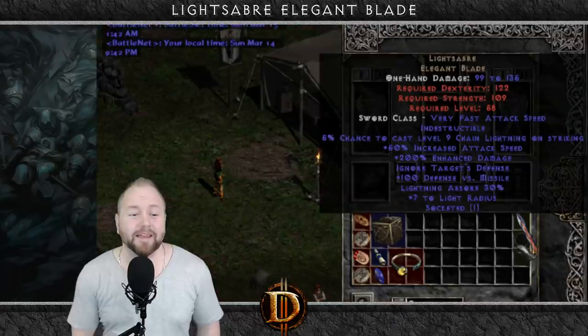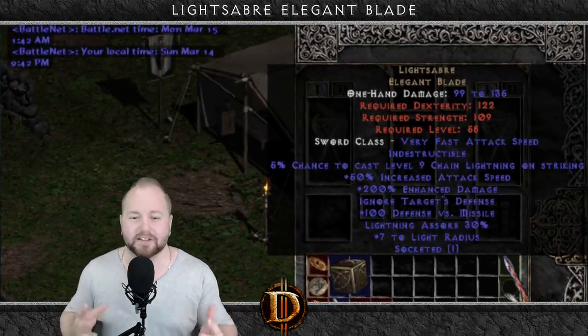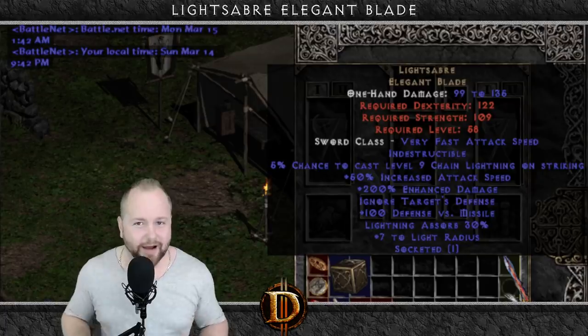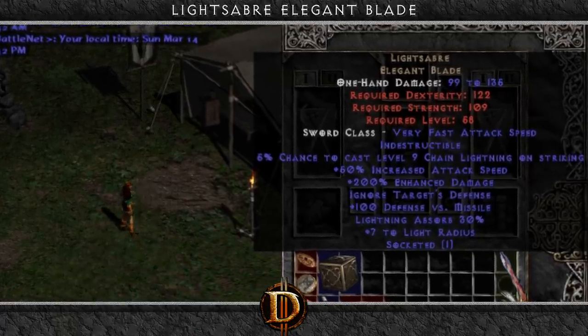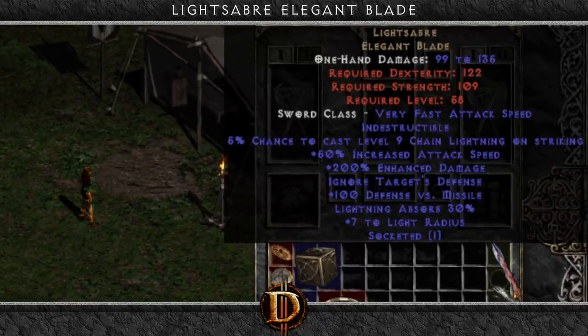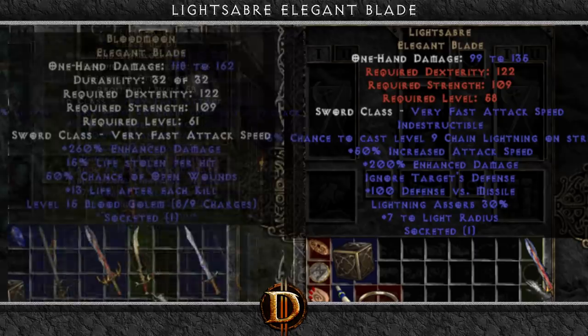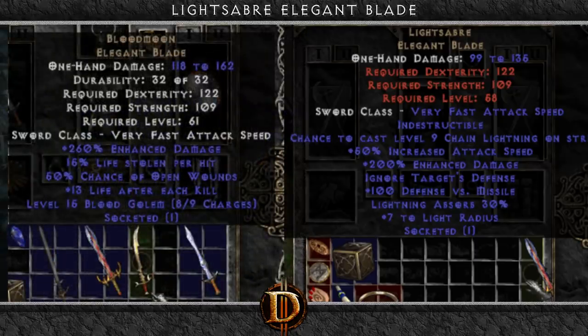Here's another bugged item that's far less useful than it is just weird. This might look like a fused unique upon first glance, but after further inspection, you can tell that it's not. This is a Lightsaber blade, which is supposed to spawn on a phase blade instead of an elegant blade. It's also supposed to have some different properties. When you look at it next to a real Lightsaber, you can see the differences in abilities. It's even quite dissimilar from Blood Moon, the real unique elegant blade.